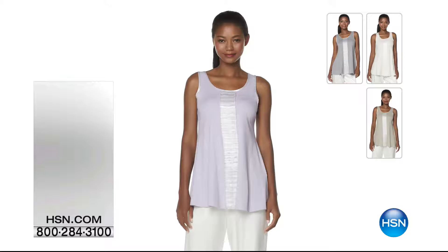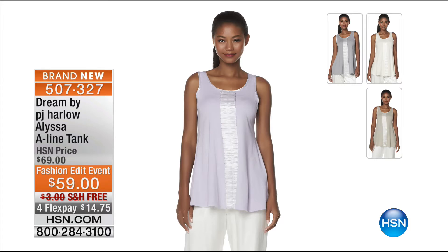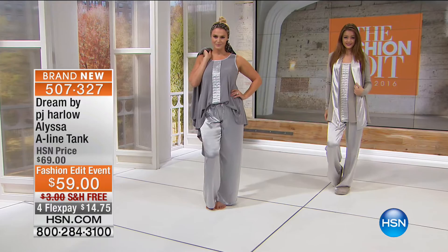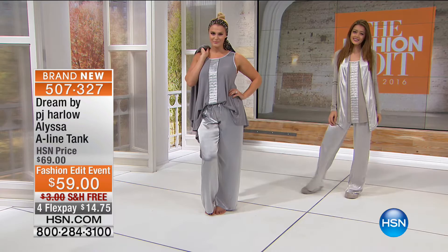Made in the USA — we knit these fabrics especially for this brand. We source the yarn and start from scratch, knitting and garment dyeing everything, putting in really nice softeners. Everything's been pre-shrunk. It's a beautiful, high-quality line. Coming up — the Alissa A-line tank, seen on Britney underneath her cardigan. That's $59 with $10 savings for our Fashion Edit event, free shipping, and four flex pays at $14.75.